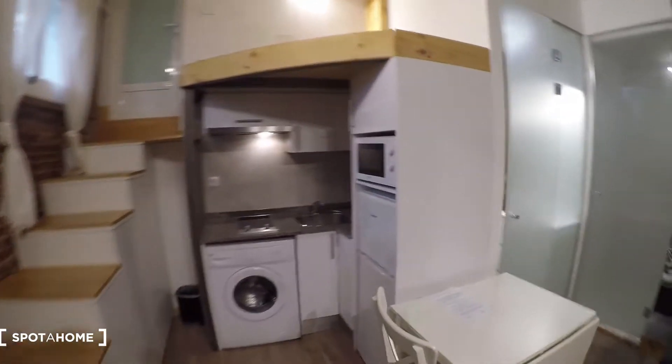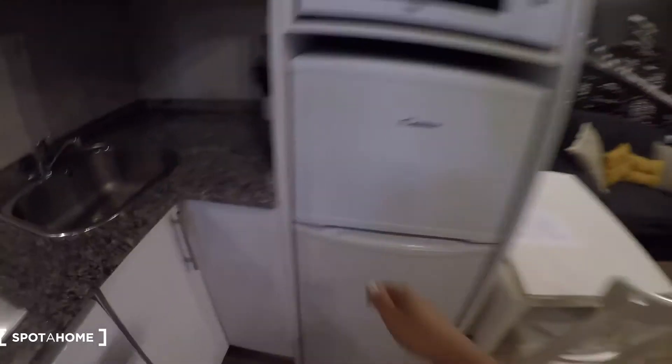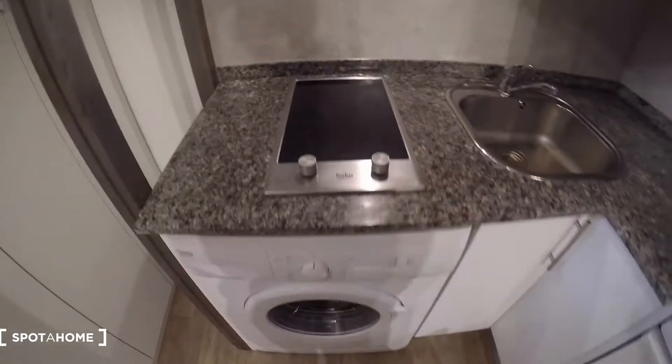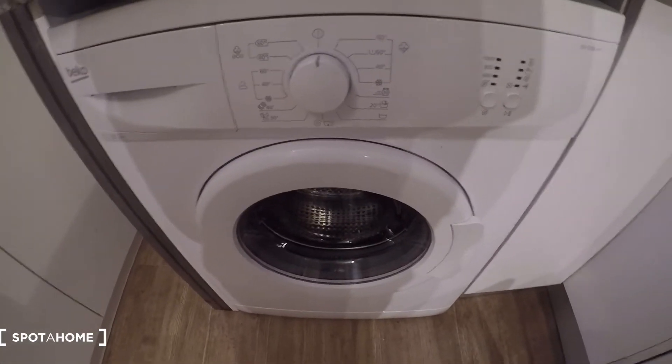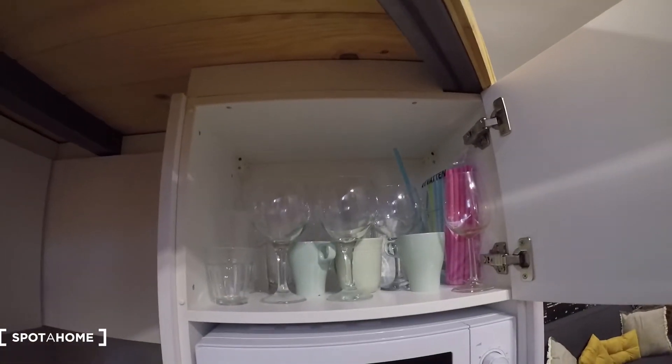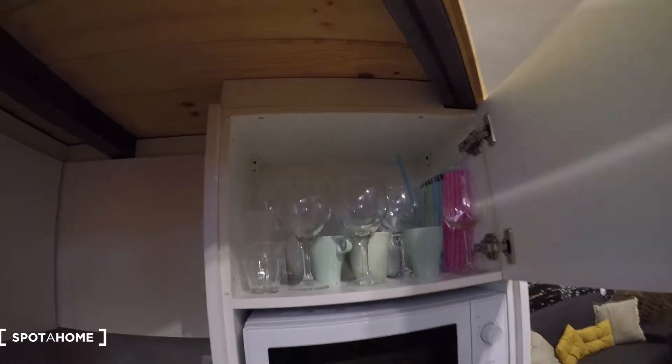Now the kitchen. You see we have a microwave, a fridge with a freezer. We have a sink, a little hob for cooking, and a washing machine down here. There's also space here for garbage. We find the dishes here, pots and pans over there, and there is a kettle as well. We have space here too with the glasses and mugs and cups.